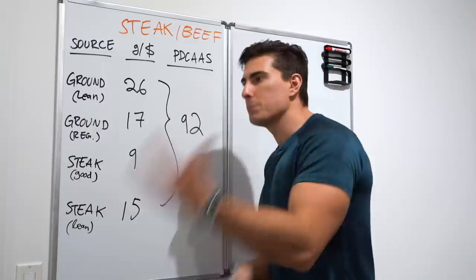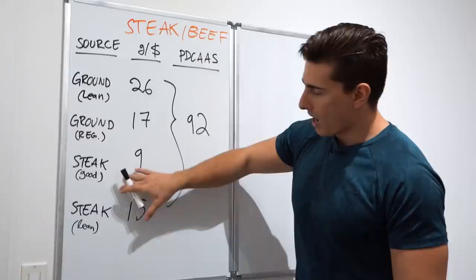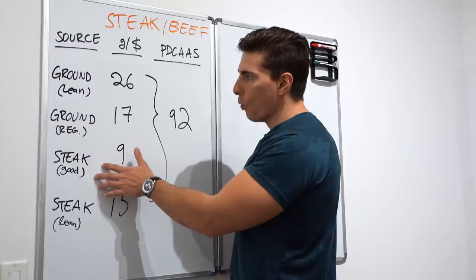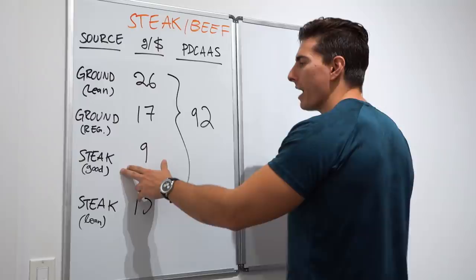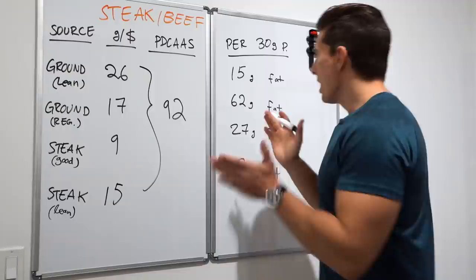There are thousands of cuts of steak — I'm using a local mid-price grocery store. A nice New York strip loin or ribeye comes in at about 9 grams of protein per dollar, which is on the pricier side. Leaner options are better but still not nearly as good as chicken. And honestly, lean steak tastes like crap.